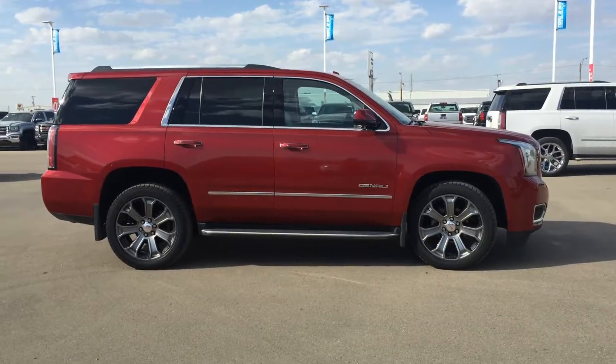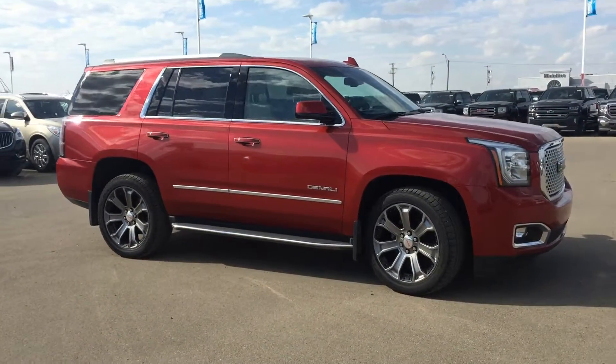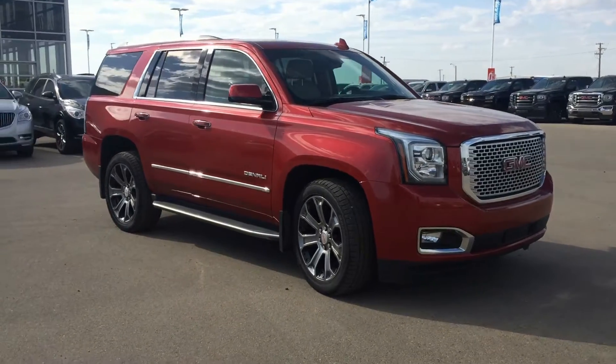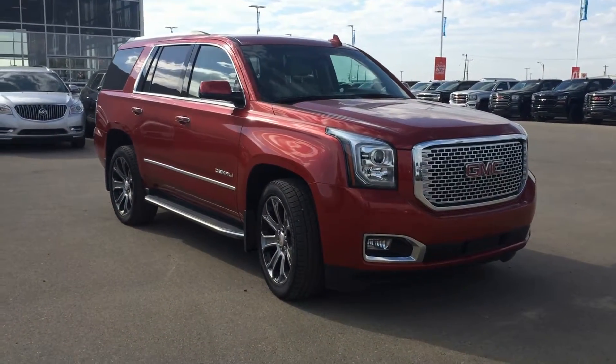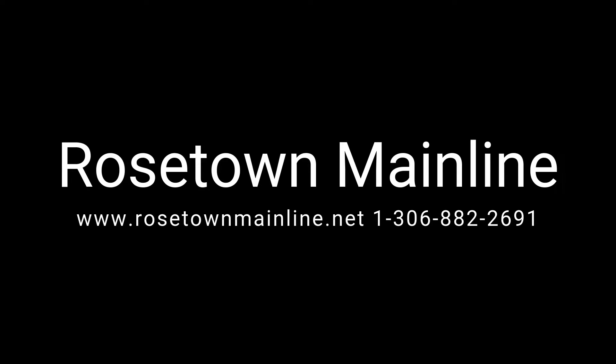One previous owner, PST has been paid. Come to Rosetown Mainline to check out this Platinum pre-owned unit. Includes 3 months or 6,000 kilometers of Platinum pre-owned warranty.